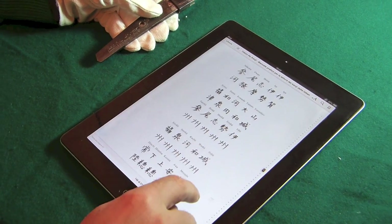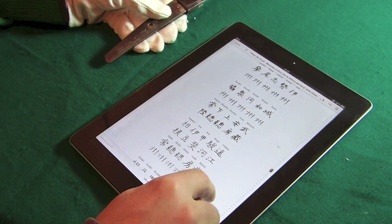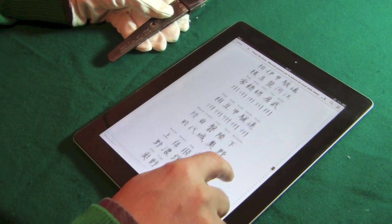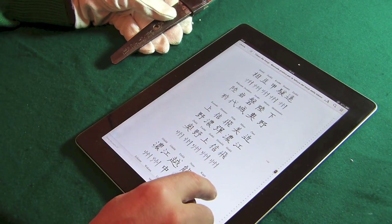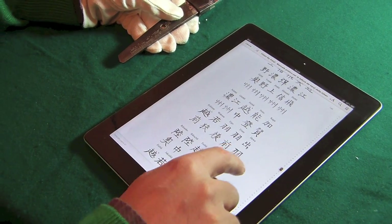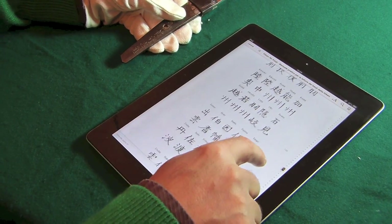Stesso discorso, dobbiamo andare a vedere quali kanji rappresentano, similari alla firma che noi abbiamo. Ricordandoci sempre che questo non è carta e pennello, ma è un bulino e ferro acciaioso, quindi ci sono delle libere interpretazioni.